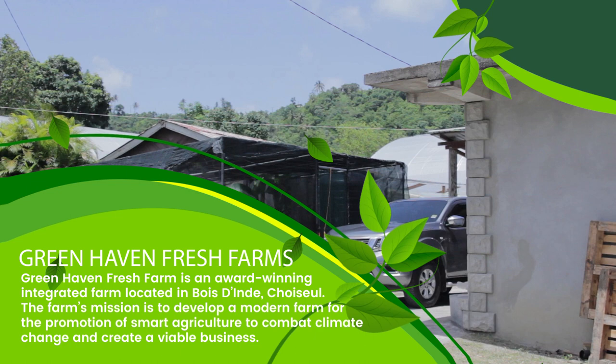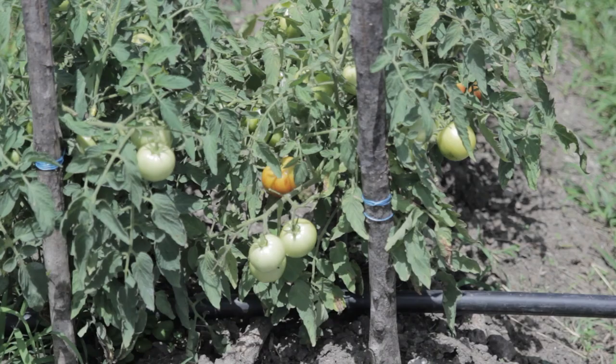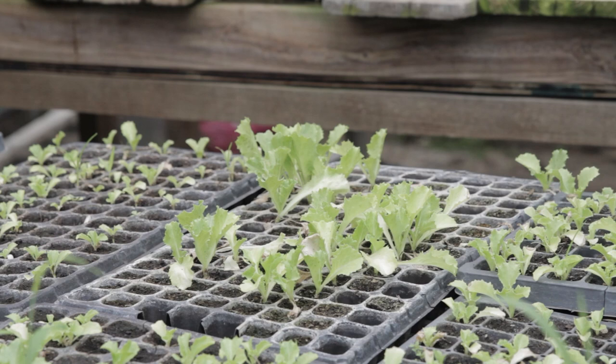Greenhaven Fresh Farm is an integrated farm, mainly designed to modernize my family farming practices. I started off with two greenhouses and grew tomatoes, pretty much year-round.